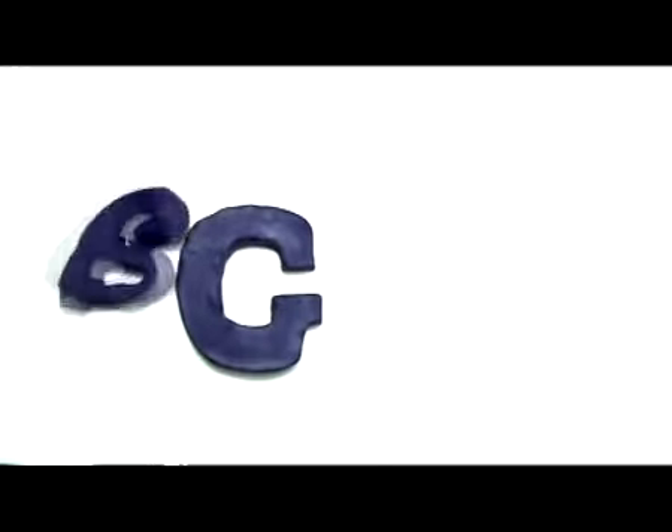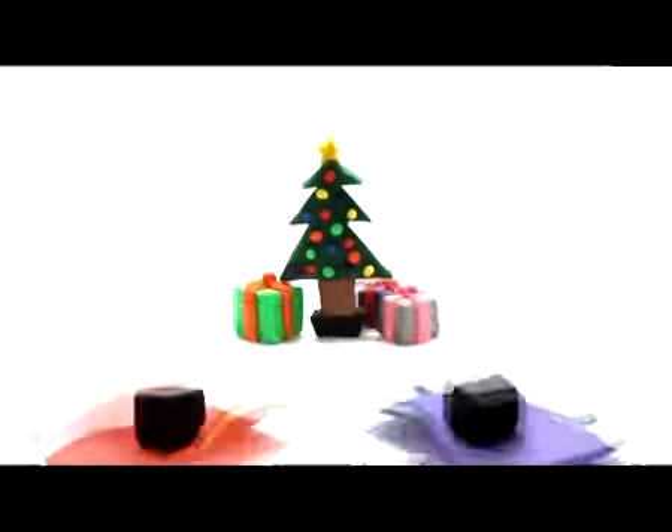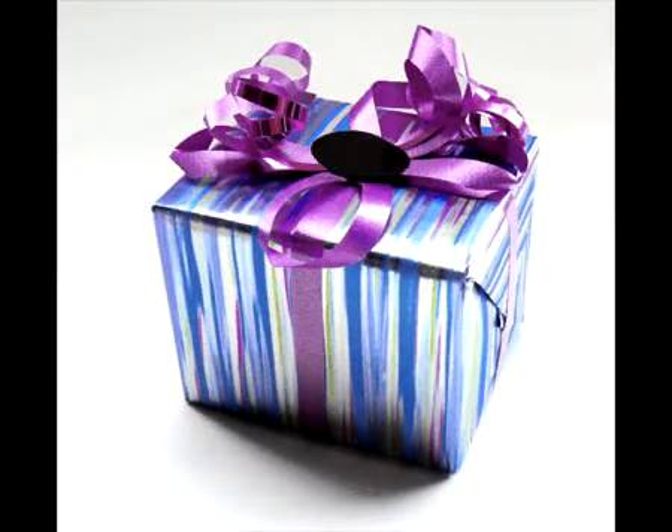Big G, small g. G, gifts. There are many gifts under the Christmas tree. That one is mine. G, gifts.